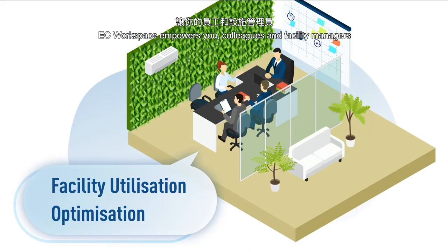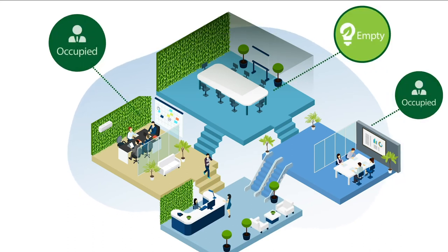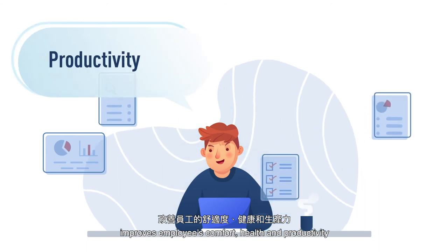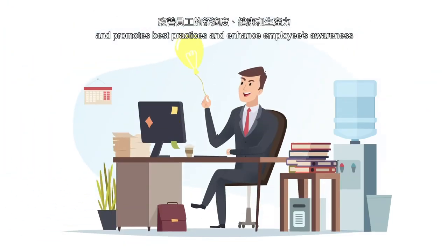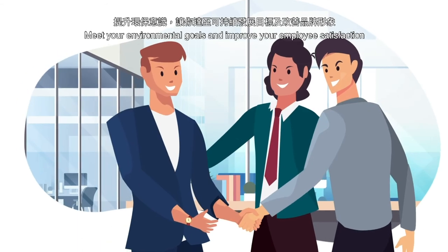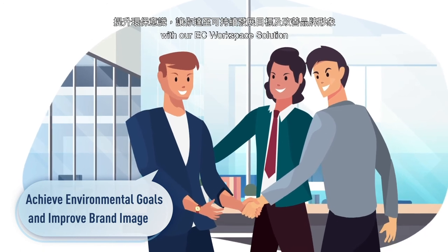EC Workspace empowers you, colleagues, and facility managers to better manage office facilities. It improves employees' comfort, health, and productivity, and promotes best practices and enhances employees' awareness. Meet your environmental goals and improve your employee satisfaction with our EC Workspace Solution.